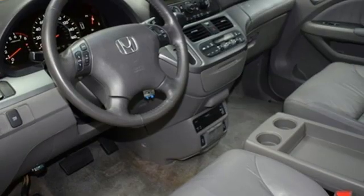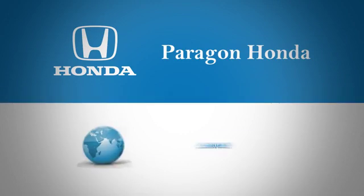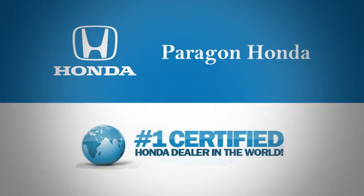Honda has a world-renowned reputation for reliability. Experience it for yourself today at Paragon Honda, the number one certified Honda dealer in the world.